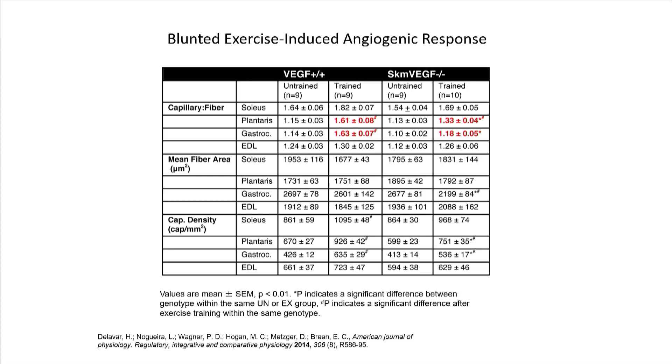We then looked at their capillaries in several hind limb muscles: the soleus, plantaris, gastroc, and EDL. In wild-type mice, we saw a significant increase in two of these muscles — the plantaris and the gastrocnemius. In our skeletal myofiber VEGF-deficient mice, this response was partially blocked in the plantaris (1.33 to 1.61) and completely blocked in the gastroc (1.18 to 1.63). So we see a differential response, but it does look like VEGF is important for exercise-induced angiogenesis.